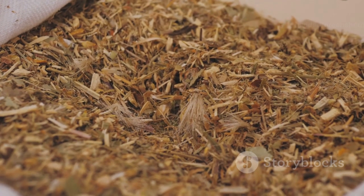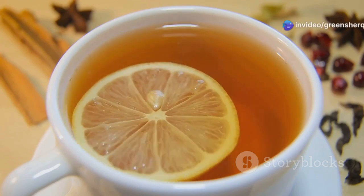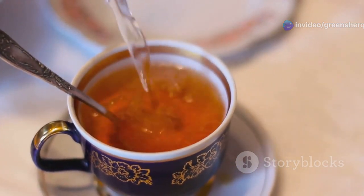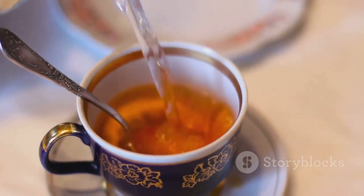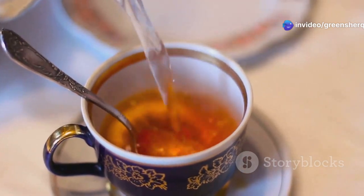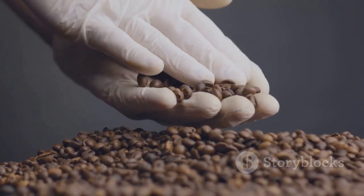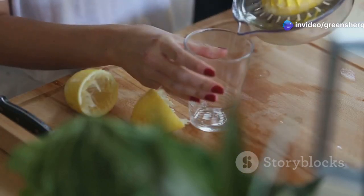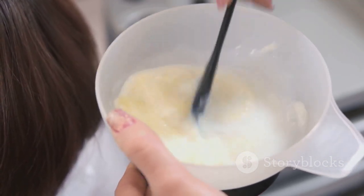Our second remedy focuses on enhancing hair color and shine with a blend of dried chamomile, instant coffee, and lemon juice. Chamomile, often enjoyed as a soothing tea, is known for its gentle brightening properties. It can subtly lighten hair over time, making it an excellent choice for those with lighter hair colors looking to camouflage gray strands. Coffee is rich in tannins, similar to black tea, which can help darken the hair shaft and make it appear less gray. And lemon juice is a natural lightening agent, often used to create natural highlights in hair. When combined with chamomile and coffee, it helps to create a balanced blend that enhances both color and shine.